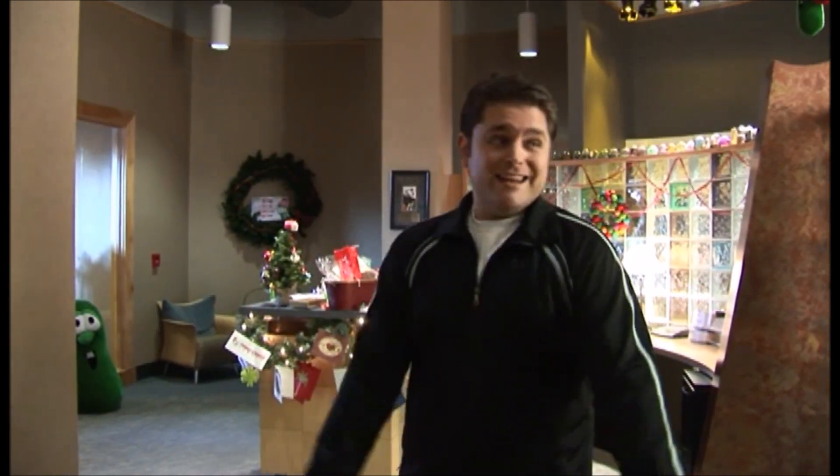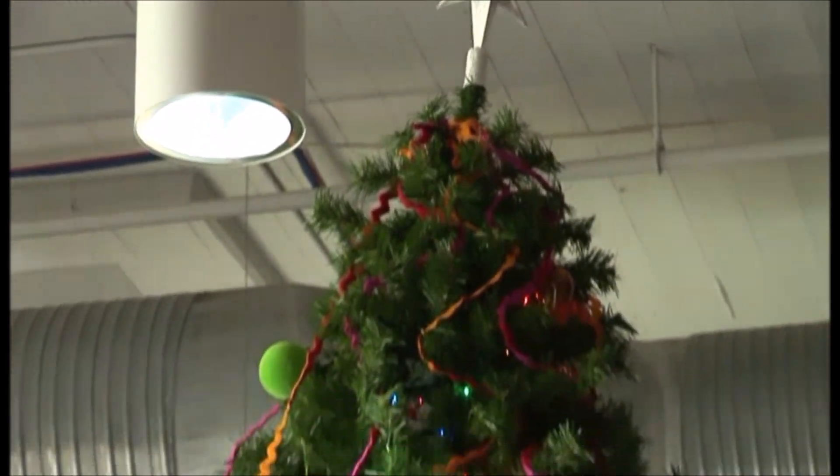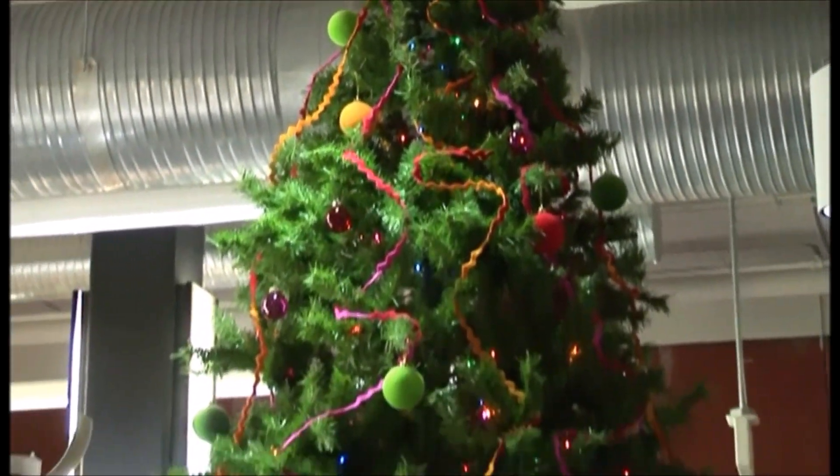Welcome to Big Idea. My name's Lee Eric Fesco, and I'm going to take you on a tour of the Big Idea offices and all of our Christmas decorations. Right now you're seeing the lobby at Big Idea, and here's our lobby Christmas tree, decorated with standard decorations and ornaments. It's quite lovely. But what I'm about to show you is our departmental Christmas trees. We have three departmental Christmas trees throughout the building here, and we had a competition — one department challenging the other departments to see who can decorate the Christmas tree the best. So come on, let's take a tour of all the Christmas trees here at the office.